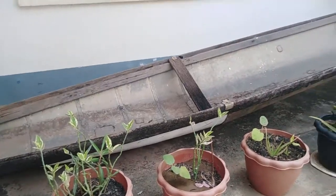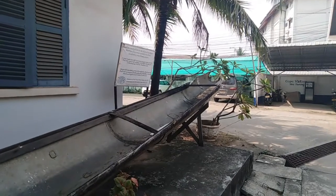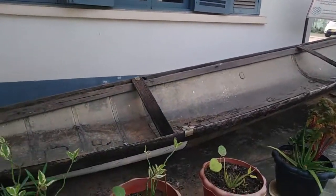This boat was made from a B-52 fuel tank dropped during the war. It came from a village on the Nangguan River in a province I cannot pronounce.